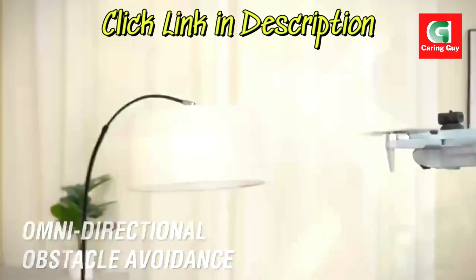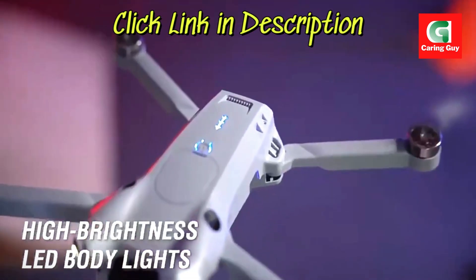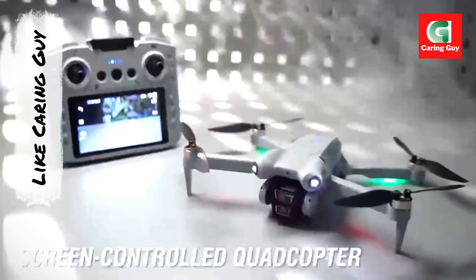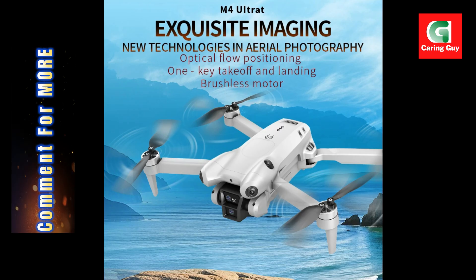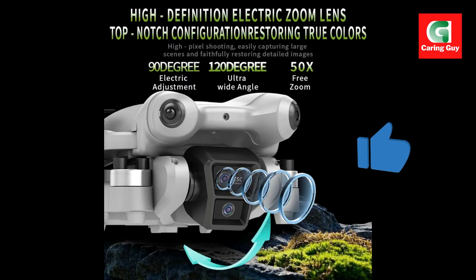The Xiaomi S101 drone is a remarkable piece of engineering, offering a compelling blend of high-resolution 8K imaging, extensive range, advanced obstacle avoidance, and intelligent flight modes. Like, comment, and subscribe for more in-depth drone reviews, comparisons, and drone flying tips.